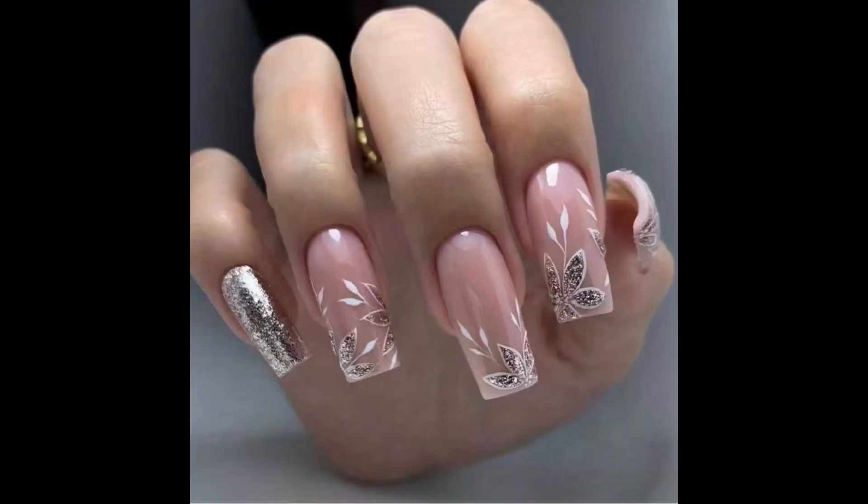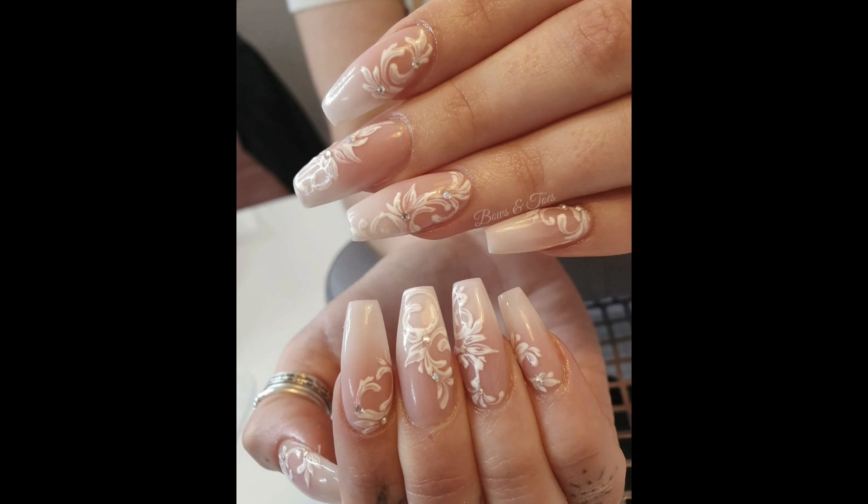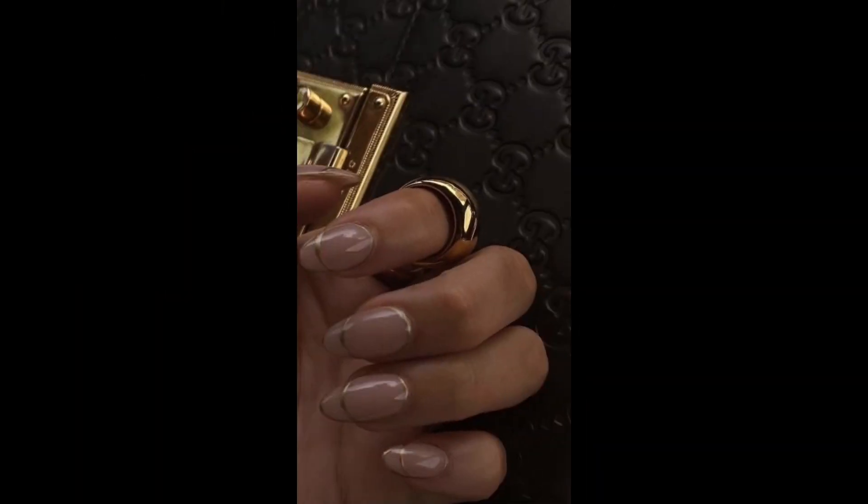Pair them with a classic nude base for a subtle yet stunning effect, or go all out with bold jewel stones for a more dramatic statement.